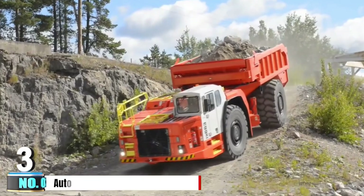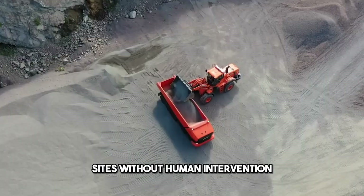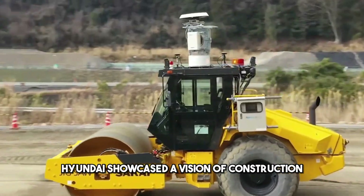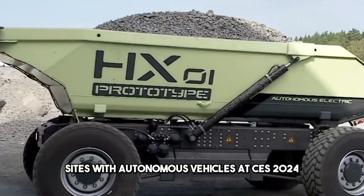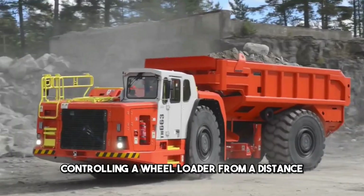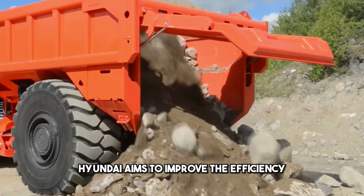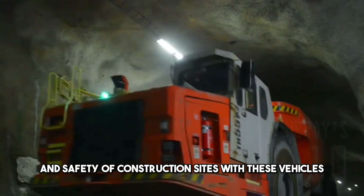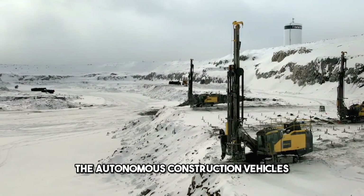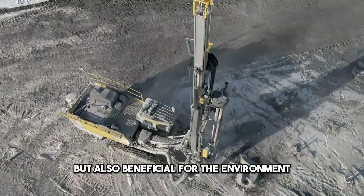Number 3: Autonomous Construction Vehicles. These are vehicles that can operate on construction sites without human intervention, using sensors, cameras, and AI. Hyundai showcased a vision of construction sites with autonomous vehicles at CES 2024, including a simulator controlling a wheel loader from a distance and a driverless excavator running on electricity. Hyundai aims to improve the efficiency, productivity, and safety of construction sites with these vehicles, as well as reduce emissions and noise. The autonomous construction vehicles are not only impressive, but also beneficial for the environment and society.